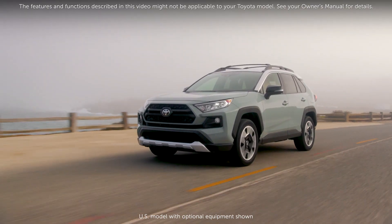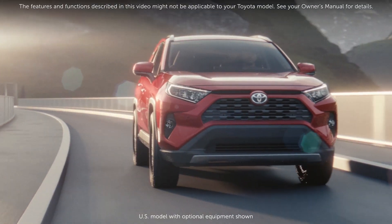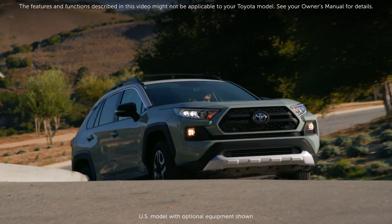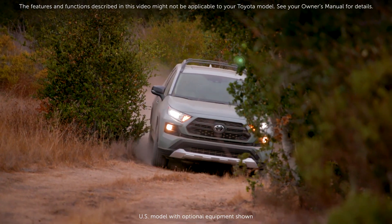The benefit is a significant reduction in energy loss, improved fuel efficiency and reduced rotational vibrations, making for a smoother and quieter ride. Thanks for watching this Know Your Toyota video.